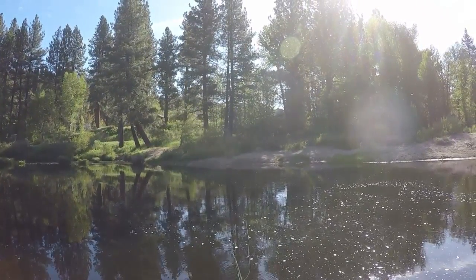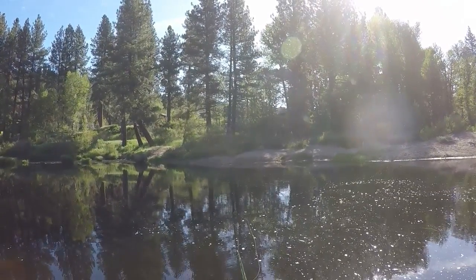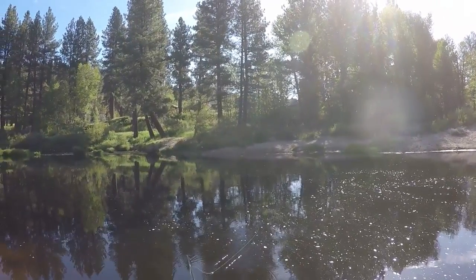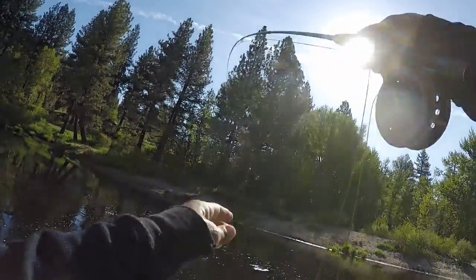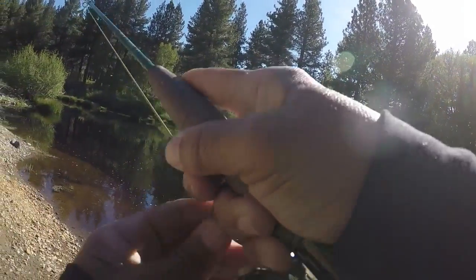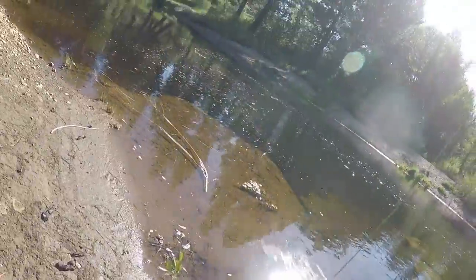In this deep pool I can just let that thing get down there and strip it. Got my fly rod, put on a woolly bugger in this big pool, ran it down deep, and he nailed it. I'm fishing straight and barbless, so I hope I don't lose him.